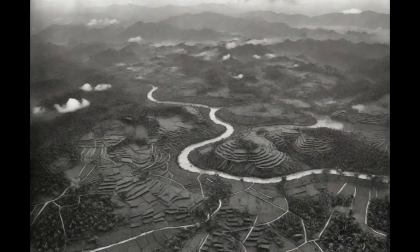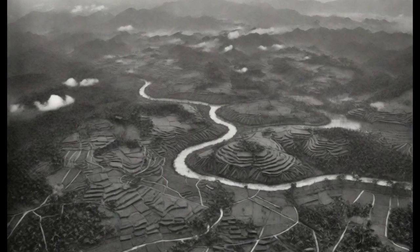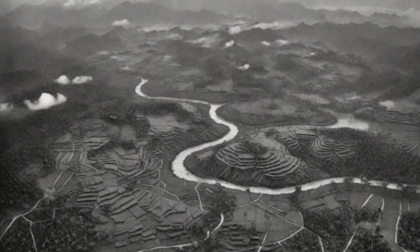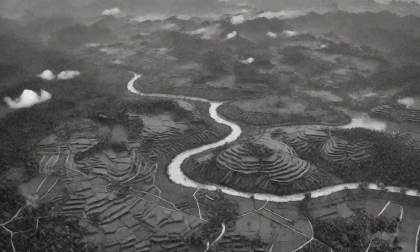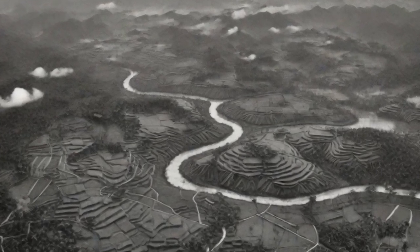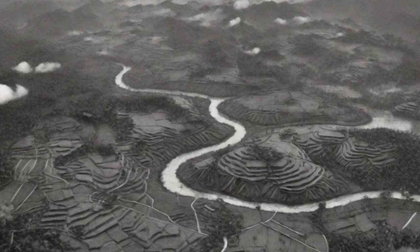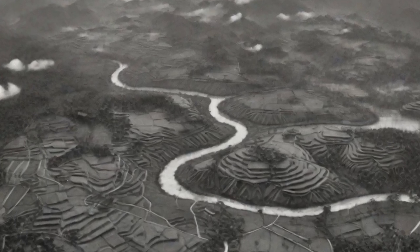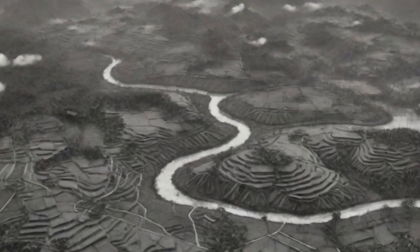The Ia Drang Valley held immense strategic importance due to its location near the border between South Vietnam and Cambodia. The North Vietnamese sought to control this vital corridor, while the Americans aimed to disrupt their supply routes. The battle unfolded in two main phases — Landing Zone X-Ray and Landing Zone Albany — each presenting unique challenges for both sides.